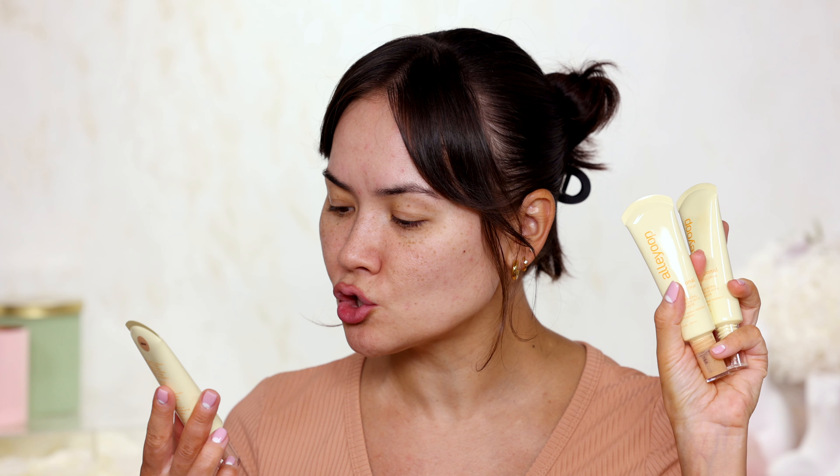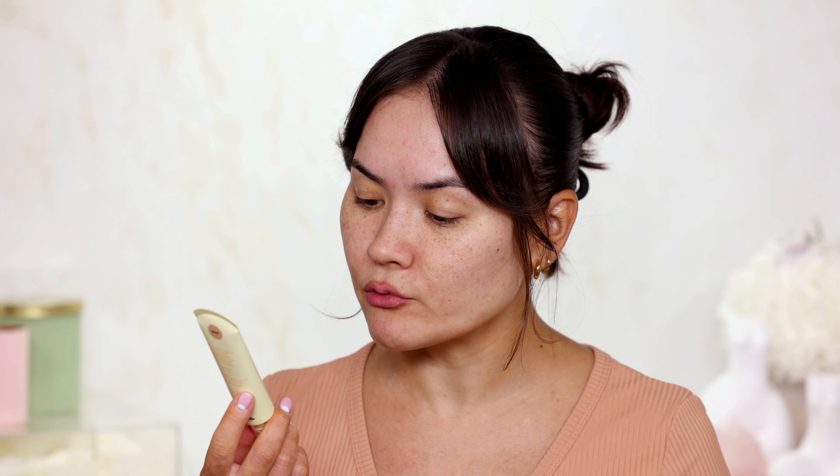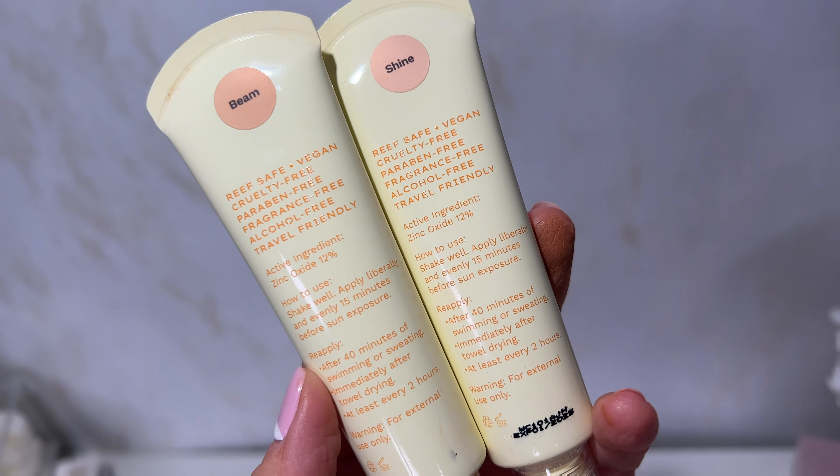The second product I want to test for my base is from Alley Oop — their new Sensational Broad Spectrum SPF 50, a tinted mineral sunscreen with niacinamide. It has a higher SPF than the Kosas, is water and sweat resistant, Reef Safe, vegan, cruelty free, and paraben free, with Zinc Oxide at 12%. It comes in 12 shades — I have it in shades Shine and Beam. The brand also sent a cute personalized note, which I found later.